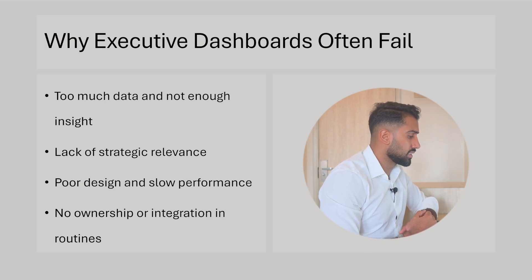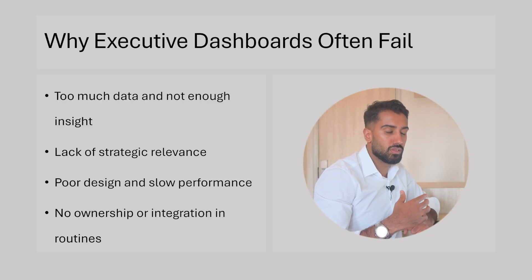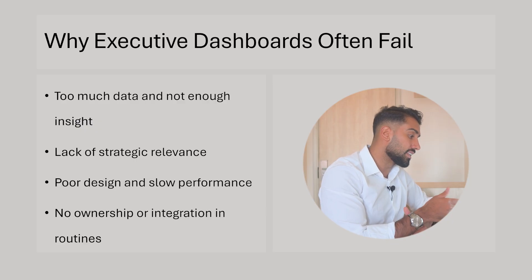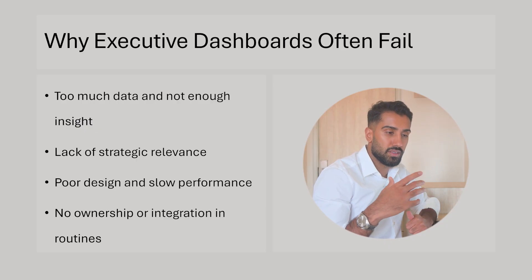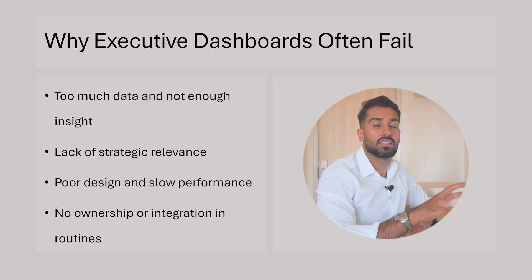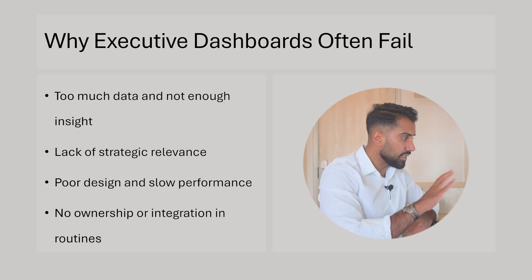No ownership or integration in routines. There isn't anyone at the C-level suite or another management level who owns the dashboard or the KPIs in it. When I say integration in routines, the dashboard isn't really part of a routine or a specific context where it was created so that they can use it to find the insights they need to make decisions in a meeting or whatever that routine is.